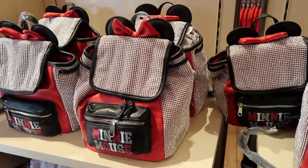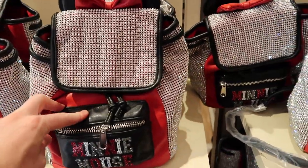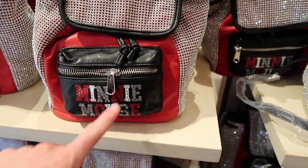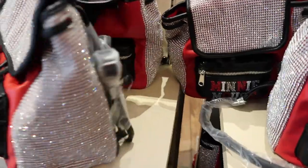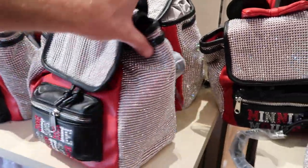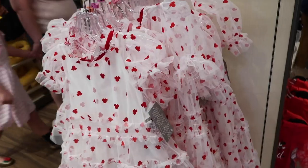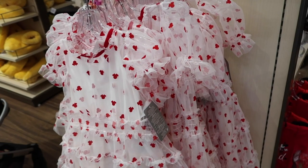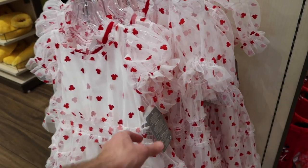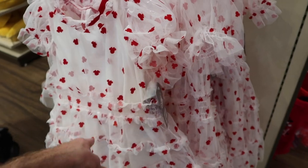I'd like to take a short break to thank all my Patreon members — your support really does mean a lot. One bag I noticed that I don't think I saw last time is this really cool Minnie Mouse bag — look at the rhinestone detail, it almost looks like it lights up. That's $44.99. They also have dresses here I don't remember seeing last time — they're almost like little hearts, a little like felt Minis on the dress — for $44.99.